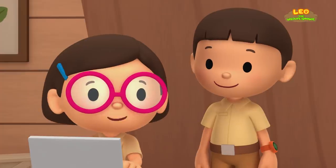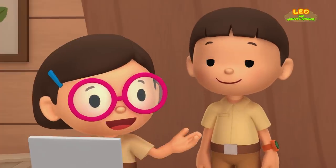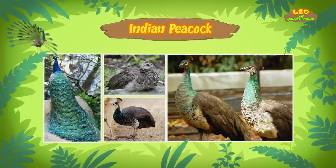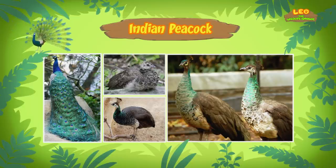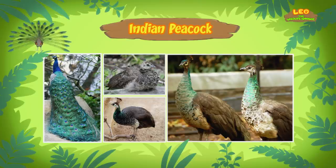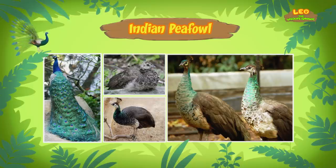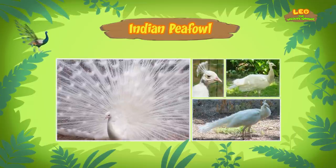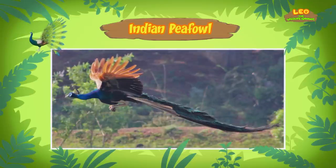Actually, a peacock is a male — like the one you found — and a female is called a peahen! The peacocks, or males, are more colorful and have bigger tail feathers! The peahens, or females, have more dull-looking colors! Both the male and female are called a peafowl! Not all peafowls are blue, though — some are born with white feathers! And peafowls are one of the largest flying birds in the world!